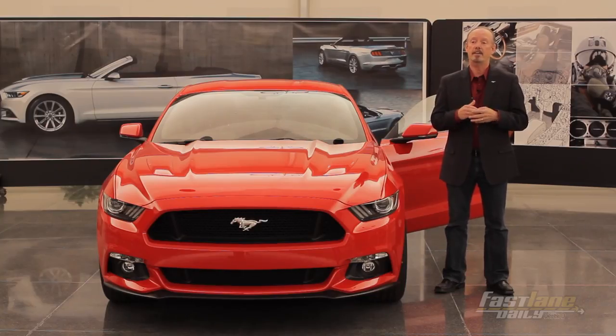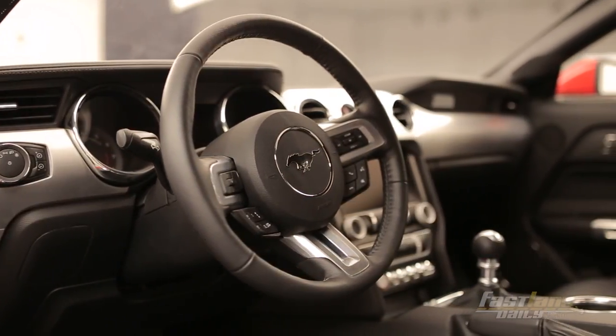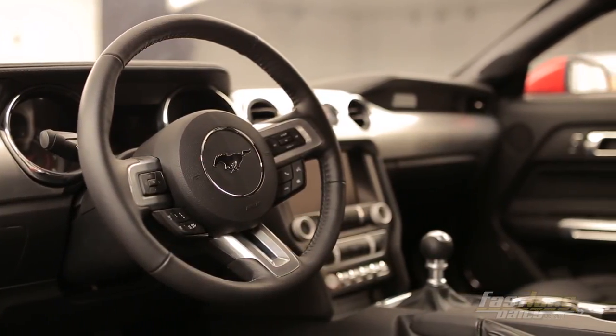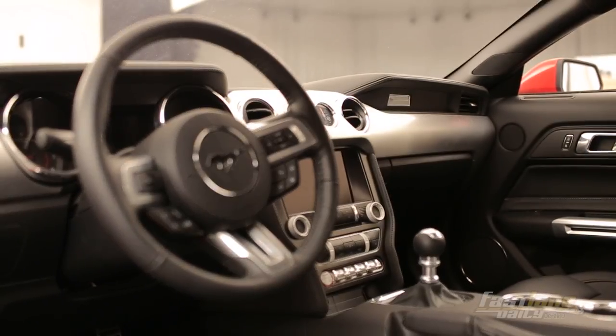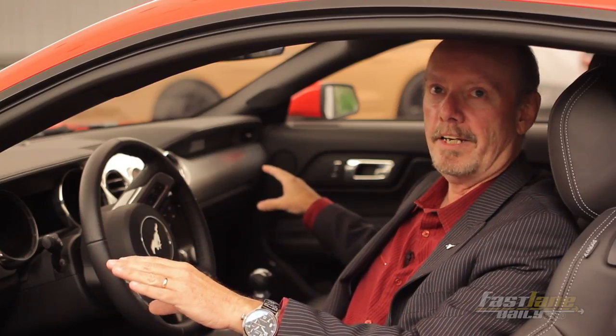From an interior perspective, there was an aha moment for us. We added a new technology to this vehicle — a first for Ford — called an active glovebox door, which means the airbag module itself, instead of being positioned below the instrument panel, is actually part of the glovebox itself, encapsulated in the door.